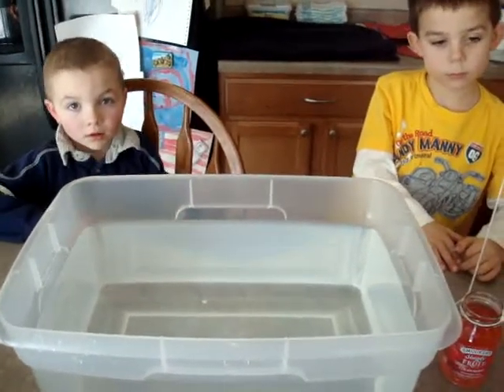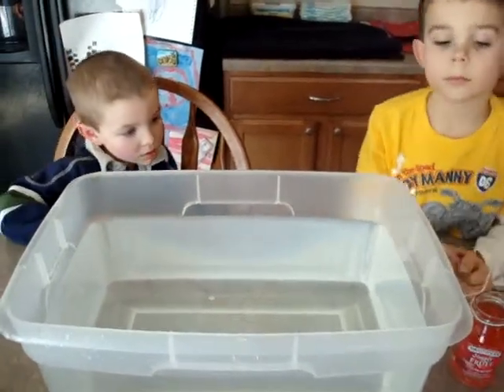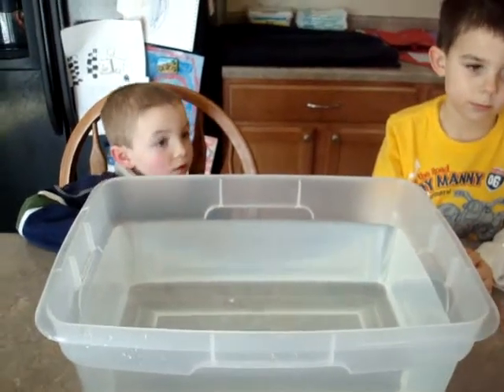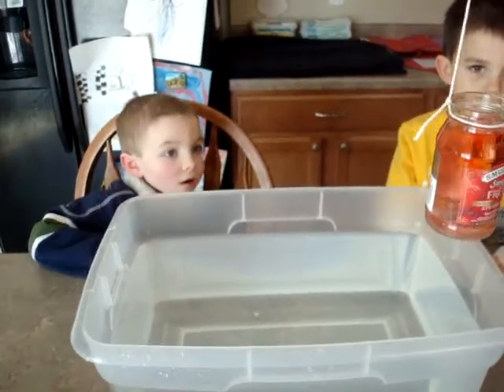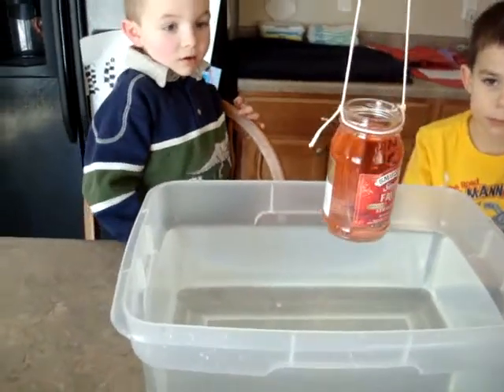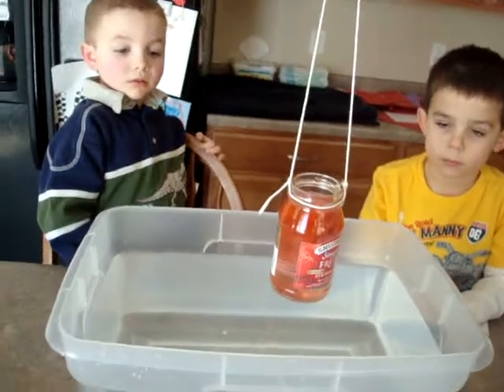We're doing an experiment about what happens to hot water and cold water — does hot water stay at the top or sink? We have a bucket full of very cold water and a jar full of hot red water.